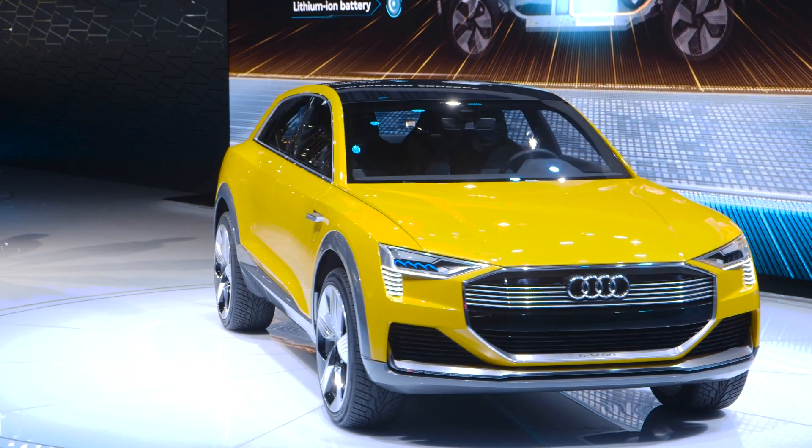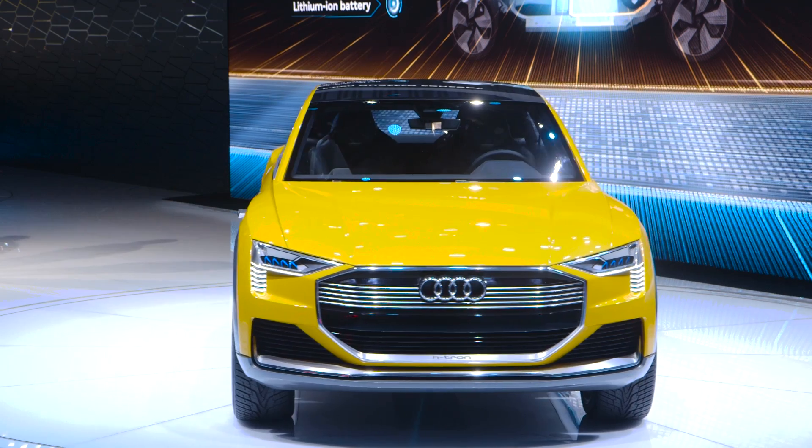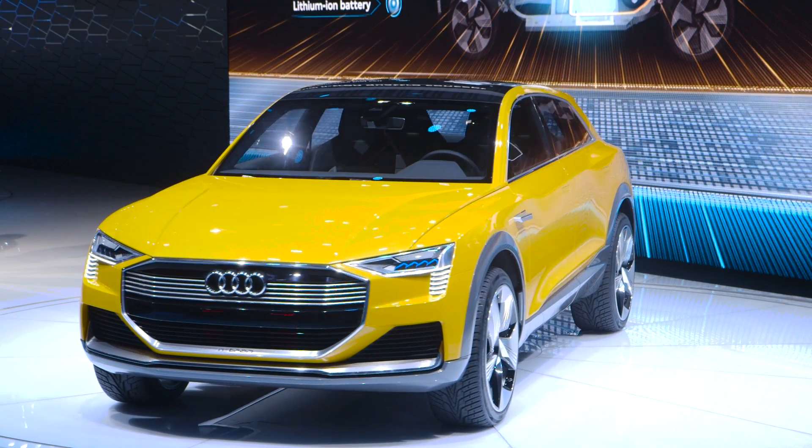Anyway, that's about it for the H-Tron Quattro concept here at the Detroit Auto Show. We'll have a lot more coming to you in the next couple days. Be sure to check out our YouTube page at The Verge.